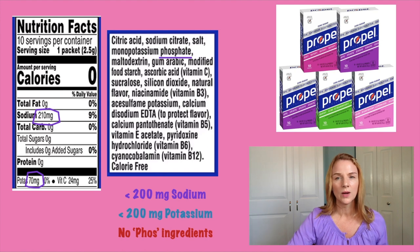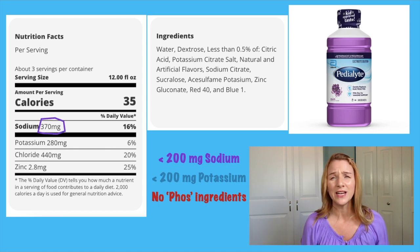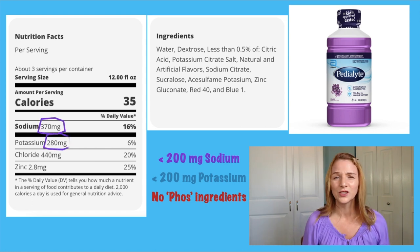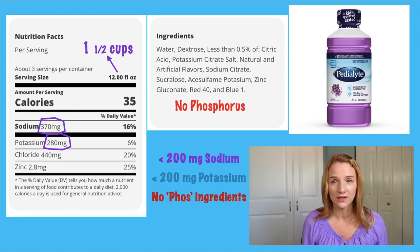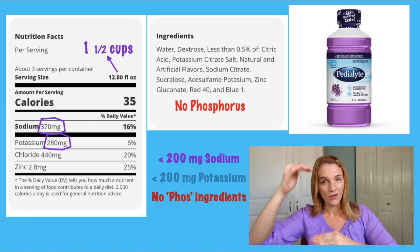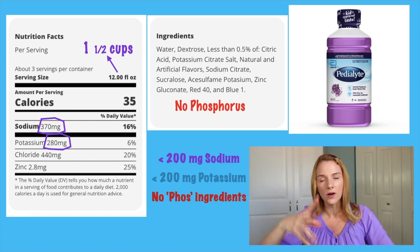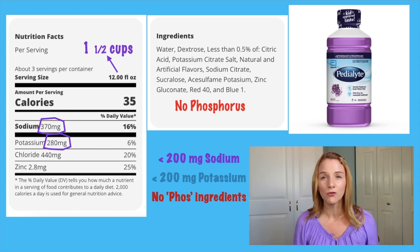What electrolyte drink would you be able to have? Pedialyte — and I know you're going to think I'm crazy. It says Pedialyte has 370 milligrams of sodium and 280 milligrams of potassium. But there's no added phosphorus in the ingredient list. The serving size is one and a half cups. What you can do is take one and a half cups of Pedialyte, mix it with another one and a half cups of plain water — about three cups total. Take that to work, sip on it all day long, stretching out that sodium and potassium. A much better idea; your phosphorus is going to look great.